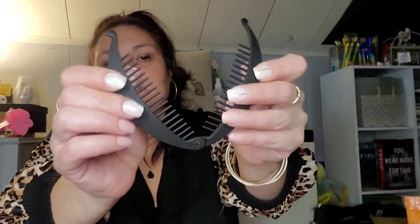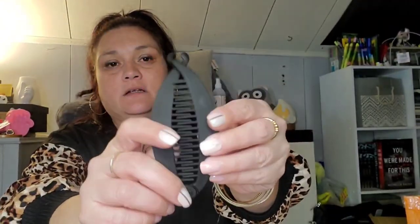This was 88 cents — it's an old school banana clip, but it's smaller than I thought it was going to be. I don't think this will hold my hair up, or if it does it'll probably only hold up half of it. But I haven't seen one of these in years so I had to just pick it up. It's matte black. I'll keep you guys posted on whether or not that'll work on thick hair.